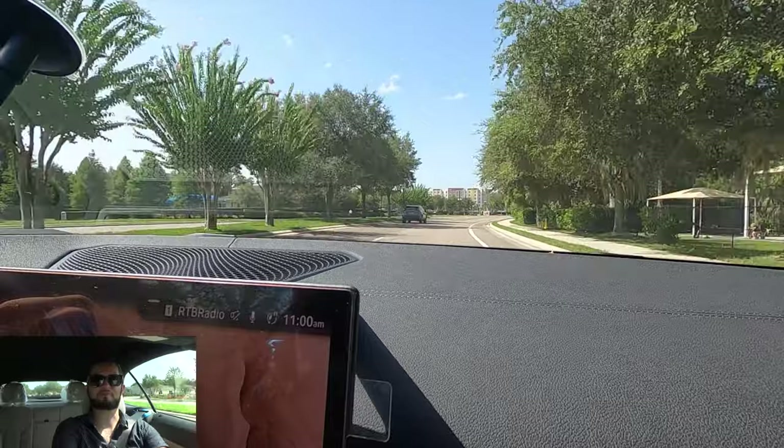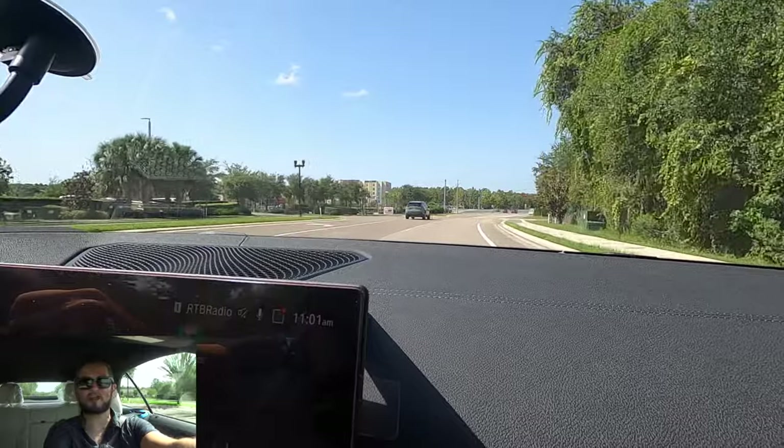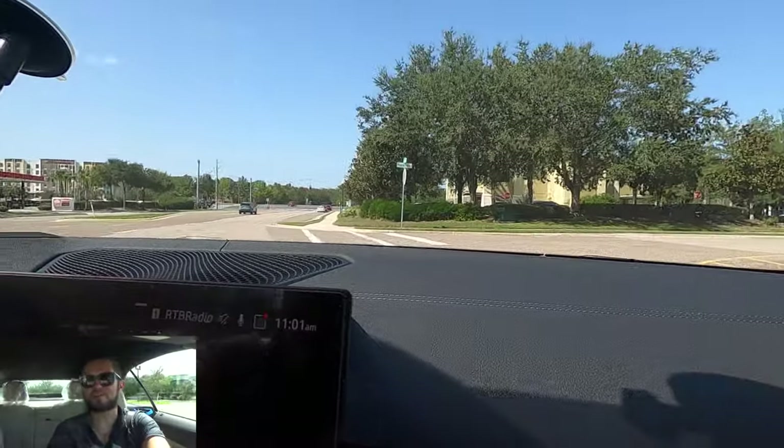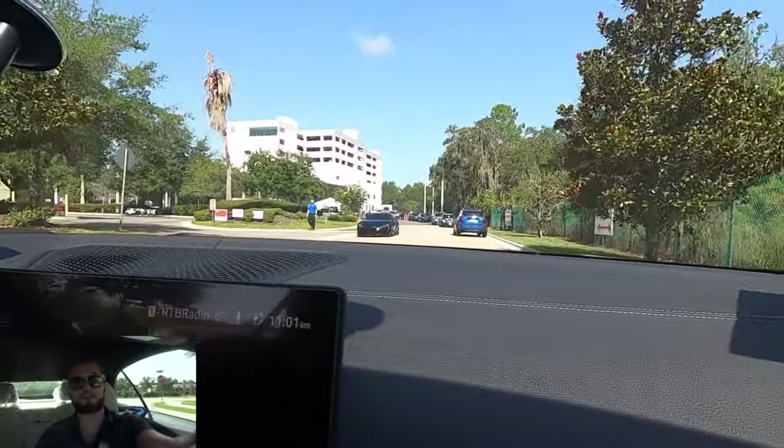Let me know your thoughts in the comments. If you're new to the channel, consider subscribing — check out the next video, merchandise website, and Instagram. Leave a comment and a like. And I'd like to thank BMW of Wesley Chapel for giving us this 2024 BMW M440i convertible for our car review.